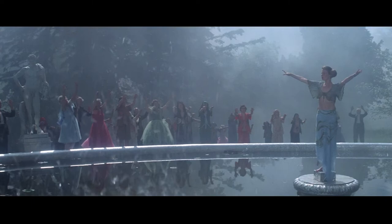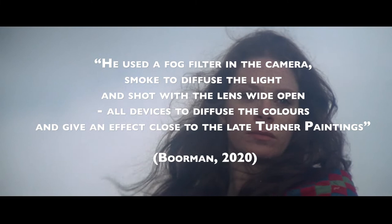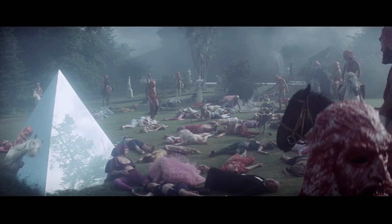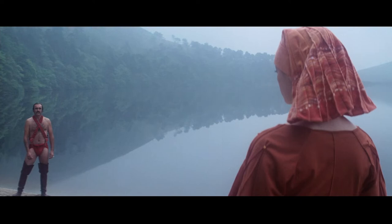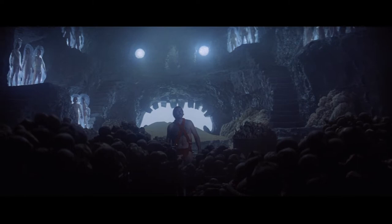These techniques give the film a very unique look. Boorman talks about Unsworth's techniques: 'He used a fog filter in the camera, smoke to diffuse the light, and shot with the lens wide open. All devices to diffuse the colour and give an effect close to the late Turner paintings.' A few films were made in this style between 1975 and 1979 but the studios banned it. As this technique was later banned by the studios, there are only a few examples of it that exist, making the film worth studying for its filmmaking techniques alone.